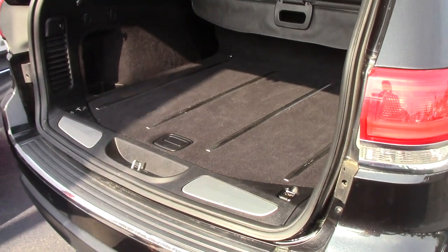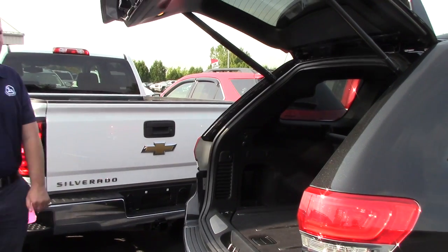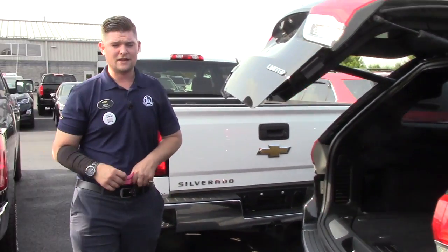Definitely a great vehicle all the way around and I would highly recommend it. Just by the push of a button it closes — so that's nice — and beeps at you letting you know it's coming down.